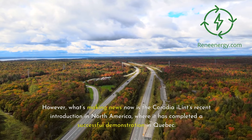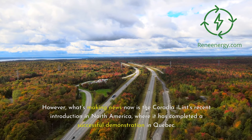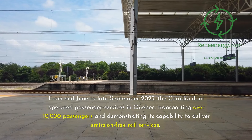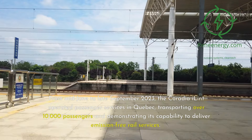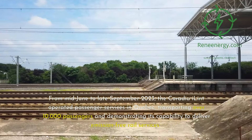What's making news now is the Coradia iLint's recent introduction in North America, where it has completed a successful demonstration in Quebec. From mid-June to late September 2023, the Coradia iLint operated passenger services in Quebec, transporting over 10,000 passengers and demonstrating its capability to deliver emission-free rail services.